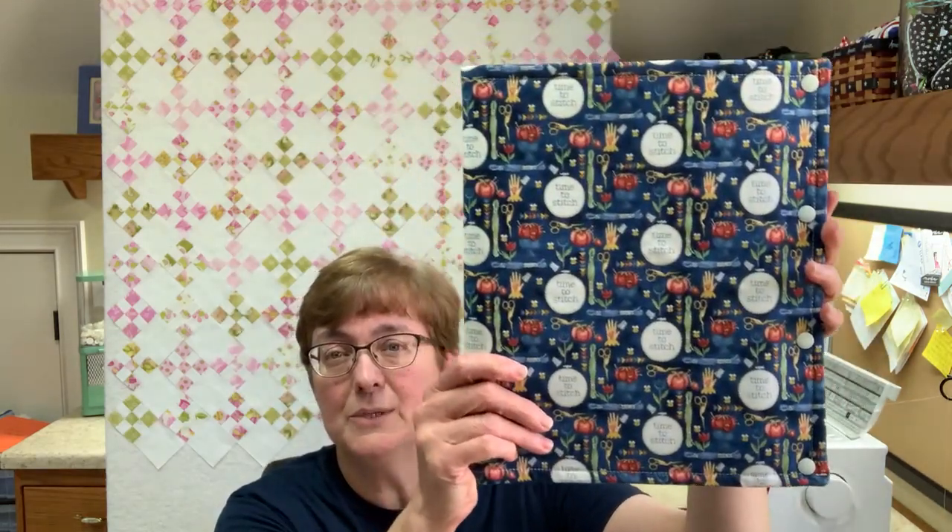If you are working from a booklet or leaflet, this is the size you really want. You can put multiple projects in one folder — a lot of my customers have one for Christmas, one for Halloween, one for patriotic, and so on. These folders will stand alone on a bookshelf so they can see it and know that one has all their Christmas projects or another has all their Halloween projects, and everything is kitted and ready to go.